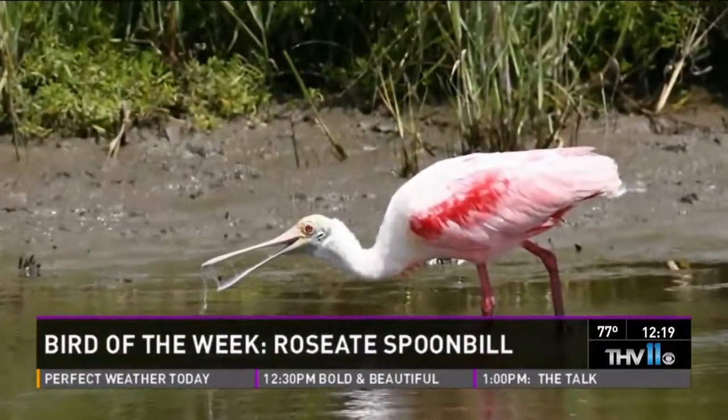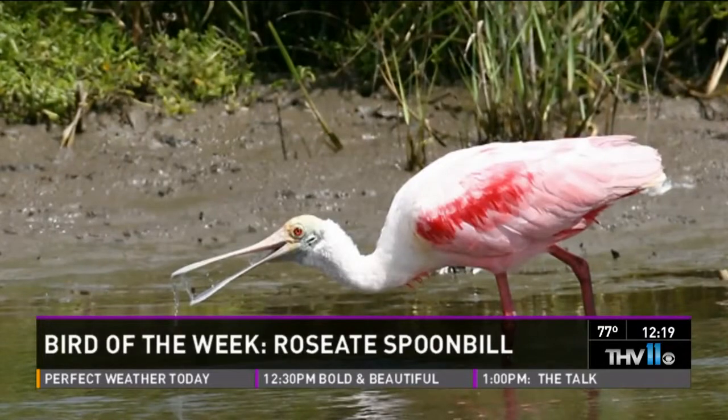So compared to a lot of other birds, that's very, very small numbers. They're here in the fall — late July through about early October — and you can see them in southeast Arkansas, primarily Desha and Chicot counties.